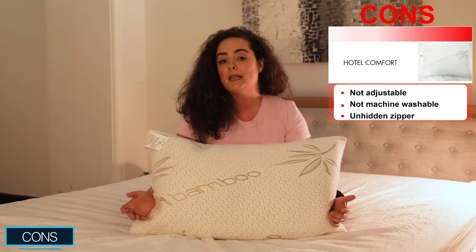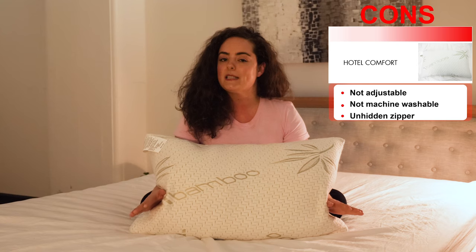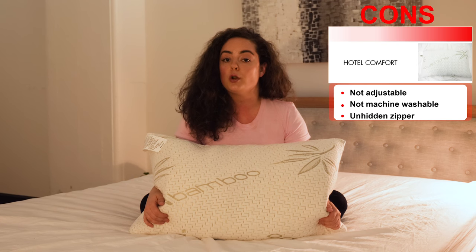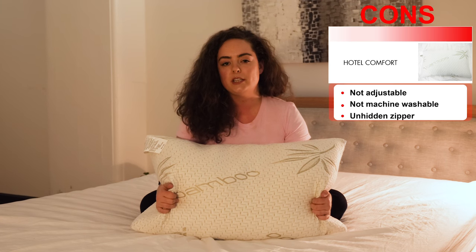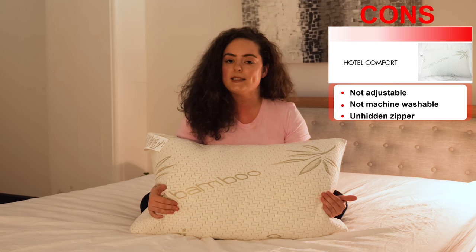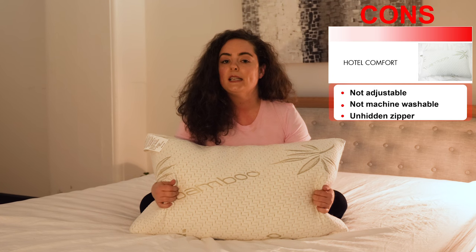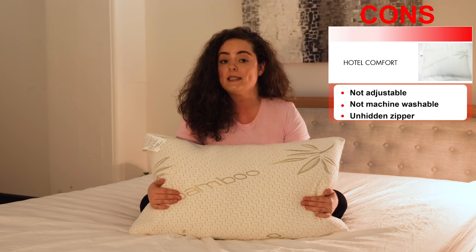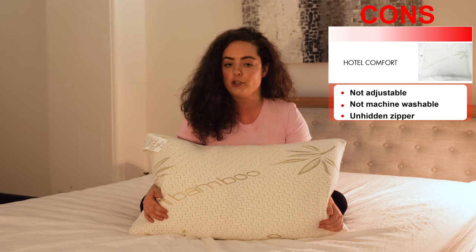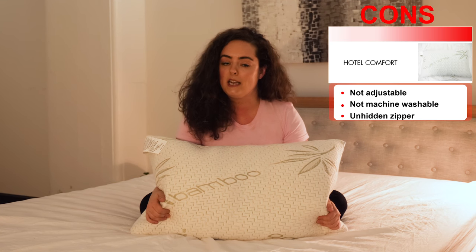There are a few things about this pillow that might not be compatible with everybody. Firstly, it's got a nice lofty build, but it's not adjustable. Stomach sleepers, who should be using a softer, flatter pillow, should probably try this one out just to make sure it's not going to elevate your neck in an uncomfortable way. While the cover fabric of this pillow is machine washable, the pillow itself is not — it must be spot cleaned with a very mild detergent and then left to air dry in order to maintain the integrity of the material.